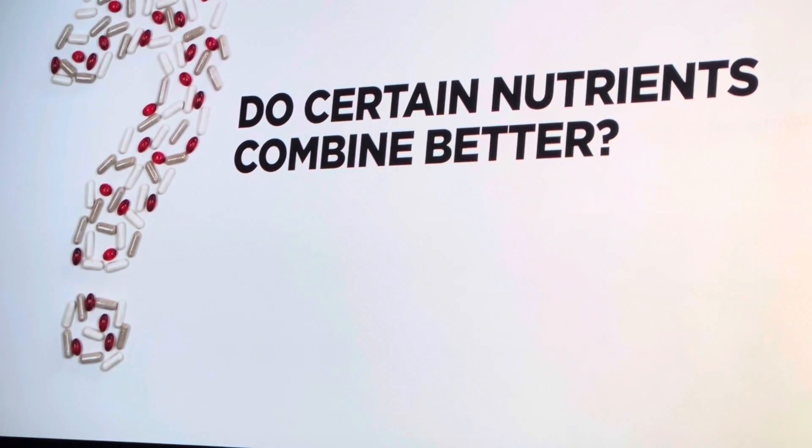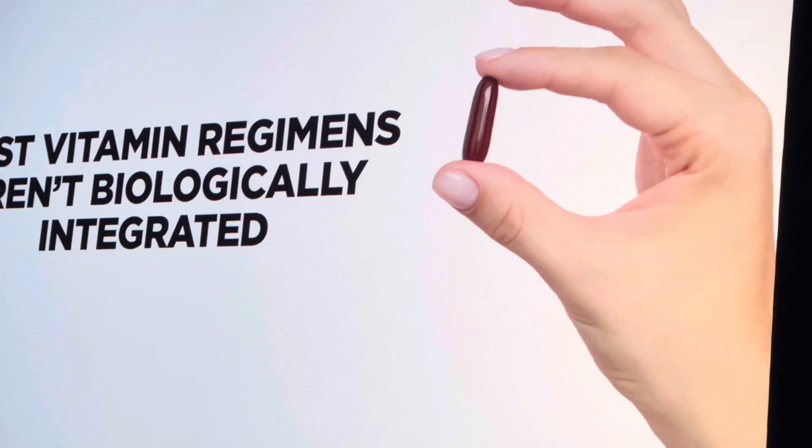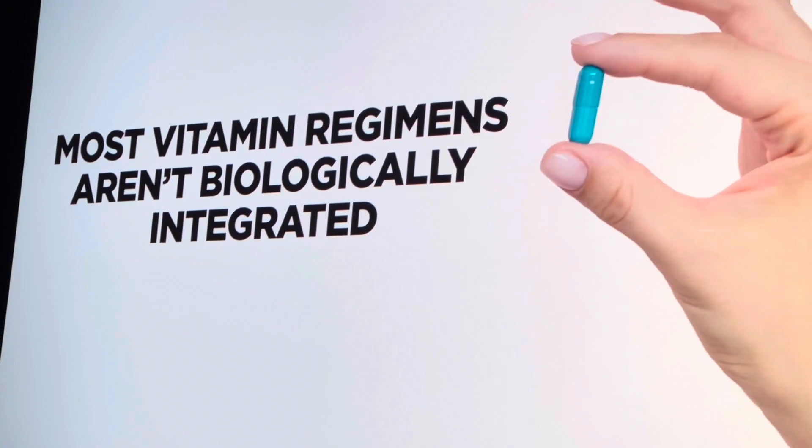Do your supplements work together? Do certain nutrients combine better in the body, or what if your supplements work against each other? The fact is, most vitamin regimens aren't biologically integrated, which means you could be missing out on crucial nutrients.